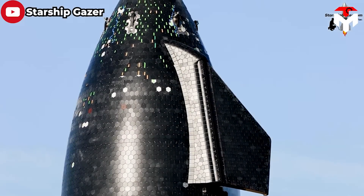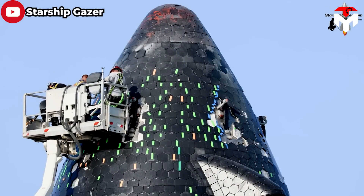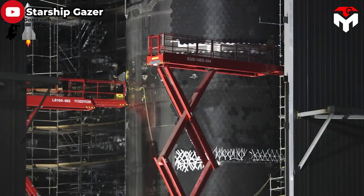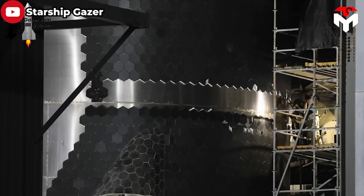The issue of heat shields falling off Starship rockets has been a painful problem for SpaceX for a long time. Although the company has spent a lot of time, money, and effort to research and handle this problem, the situation continues to recur.